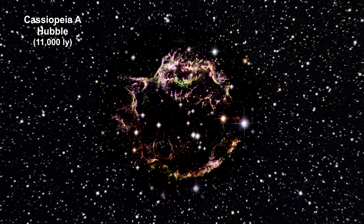Here we have a visible light Hubble image of the remnants of a supernova called Cassiopeia A, 11,000 light years away. We covered it in our How Far Away Is It segment on star clusters and supernova. It has been expanding for just 340 years and spans about 10 light years.